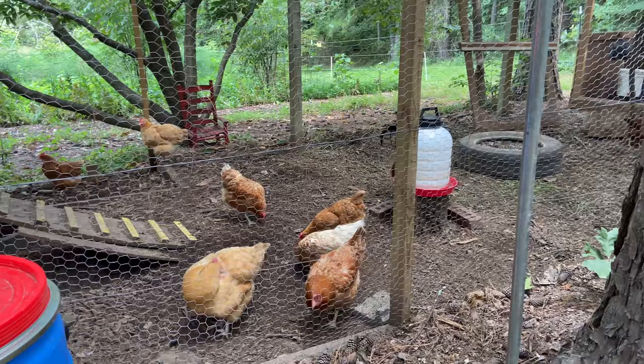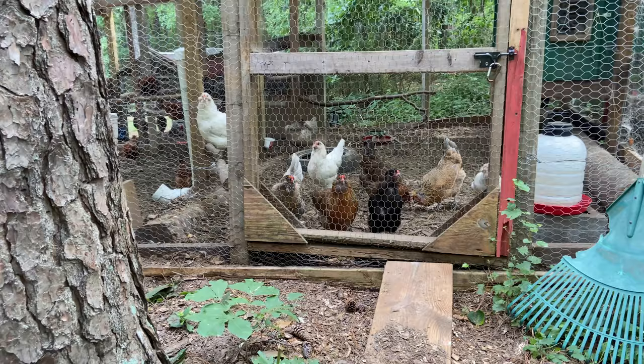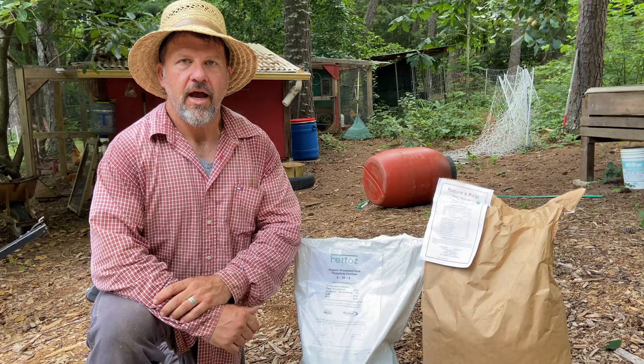The reason why we apply the chicken amendments in the fall is because we're trying to biomimic nature. Nature drops its leaves in the fall, those leaves decompose and work down into the soil over years and years. We're kind of speeding up the process with the chickens breaking down these wood chips — put that out in the fall, let the winter rains and snow compost that down into the soil, and feed our soil microbiology in that way.